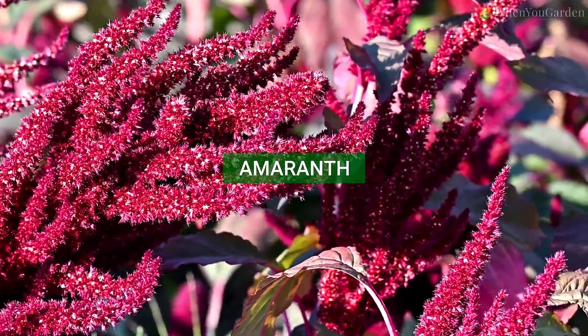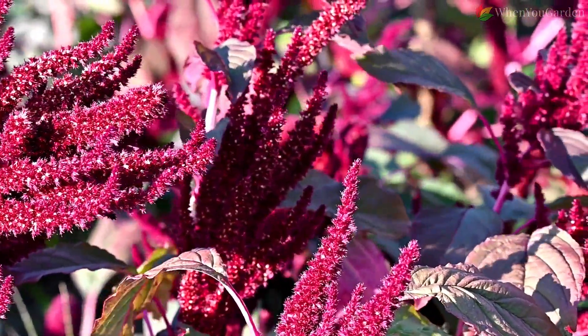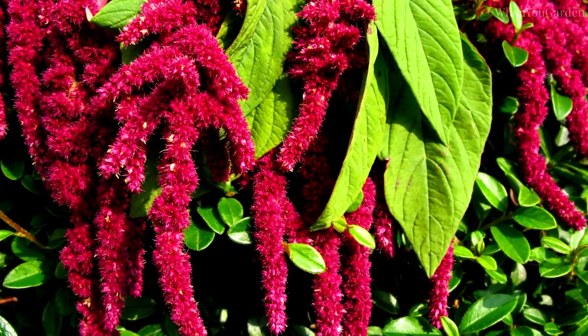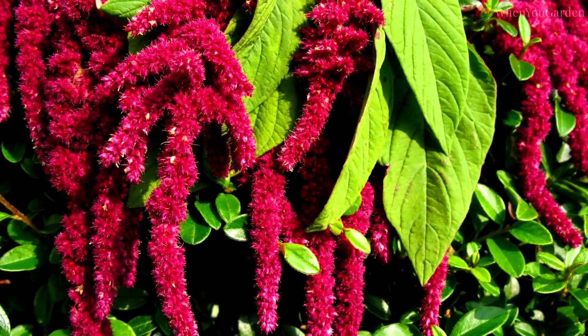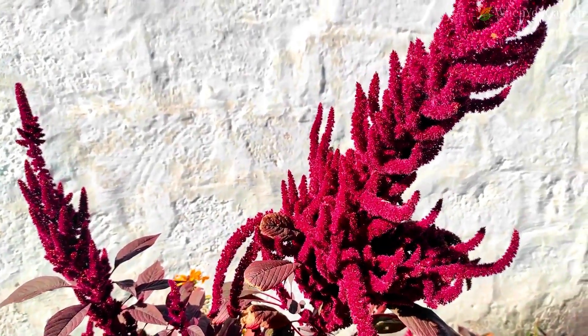Amaranth. Amaranth is another great neighbor that won't steal water or space from tomatoes and will serve as their defender. The ancient pseudocereal, if grown next to tomatoes, will be a host for beetles — beneficial insects that like to prey on pests bothering tomatoes.